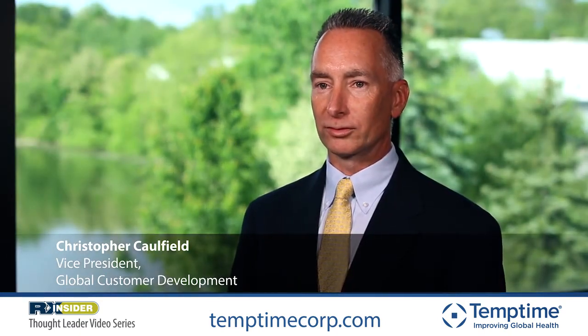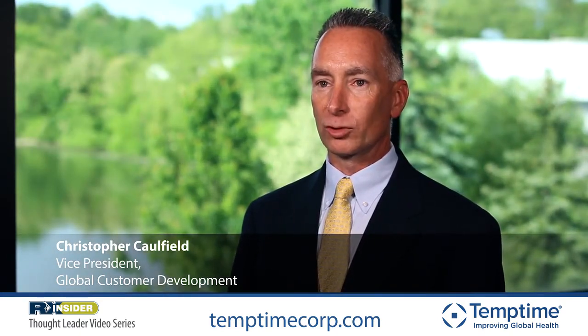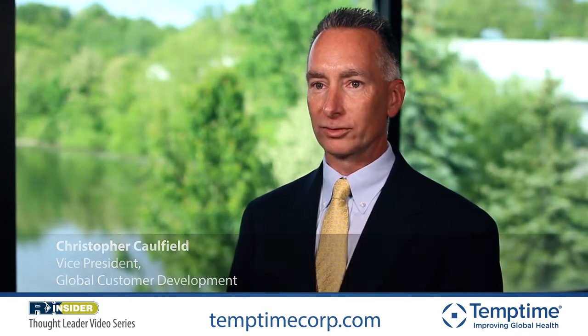Hi, I'm Chris Caulfield, the Vice President of Sales and Global Customer Development at TempTime Corporation.